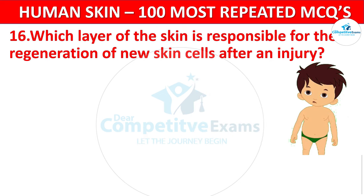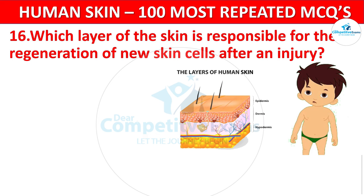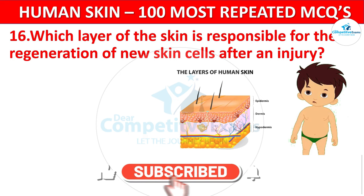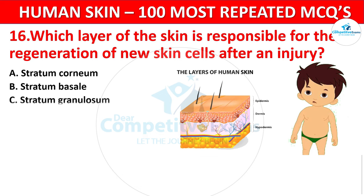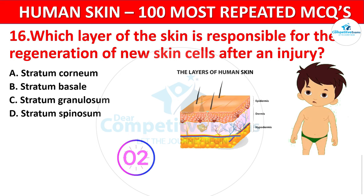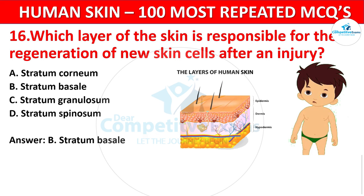Question 16. Which layer of the skin is responsible for the regeneration of new skin cells after an injury? Your options: Stratum corneum, Stratum basale, Stratum granulosum, or Stratum spinosum? The correct answer is Stratum basale. Stratum basale is the layer where new skin cells are produced, aiding in wound healing.